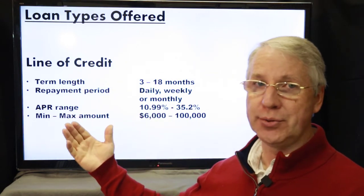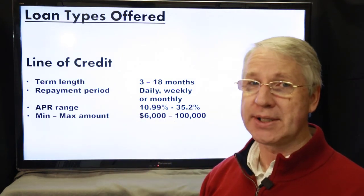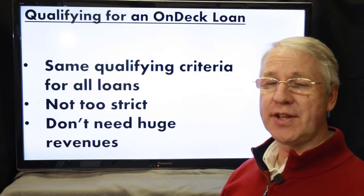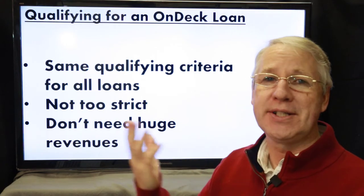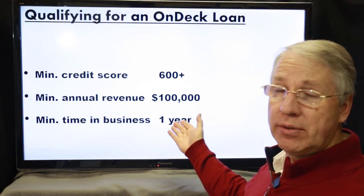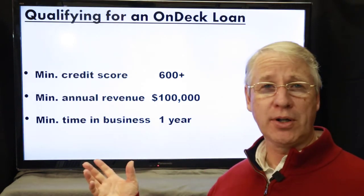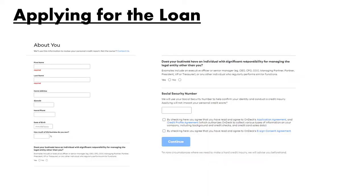When you consider how quickly you can get this cash and how little you need — just a running business and tax ID numbers — these are actually pretty exciting terms. To qualify, you don't have to meet very strict criteria. The requirements for both loans are the same: a minimum credit score of 600, annual revenues of $100,000 or more, and at least one year in business — a pretty low bar that most established small businesses can clear.